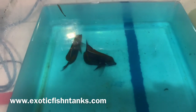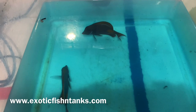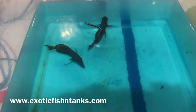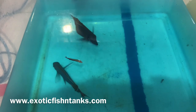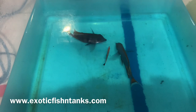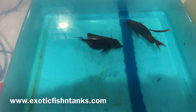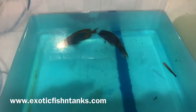I have two Achilles tangs — four and three-quarter to five inch — up for sale. They've been in the bath with nitrofurazone and methylene blue for about three hours at this stage.